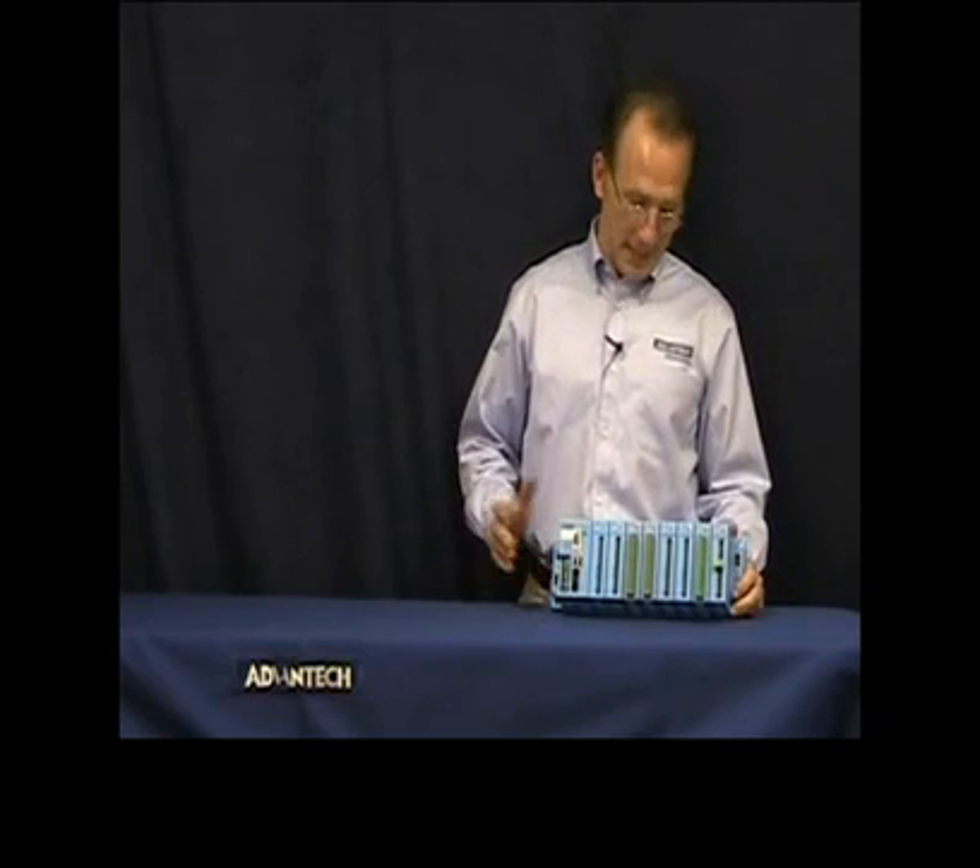Hi, I'm Matt Dentino, Industrial I.O. Specialist with the Industrial Automation Group here at Advantech, and in today's product snapshot, we're going to learn about Advantech's ATOM 5550KW Programmable Automation Controller.